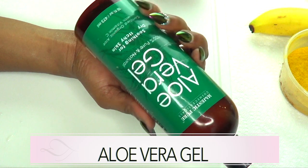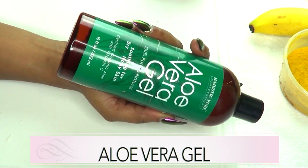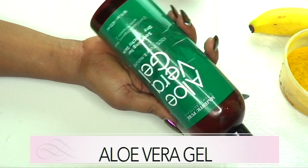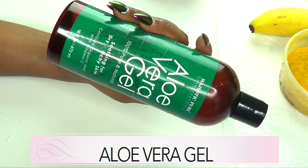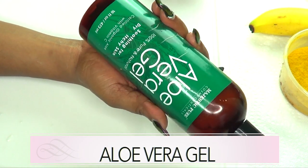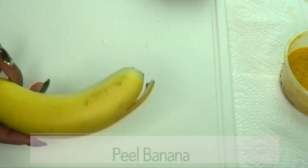Aloe vera gel helps to clear spots and blemishes, tighten the skin, and get rid of wrinkles. It also helps to boost your collagen production and leaves your skin soft, clear, bright, and supple.